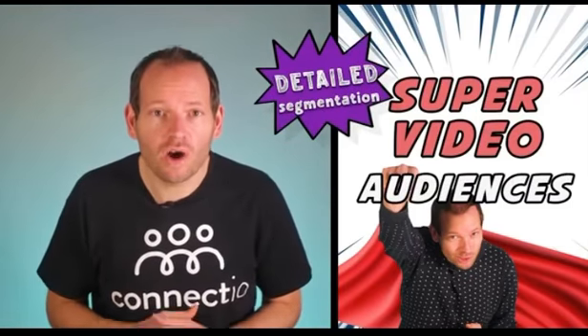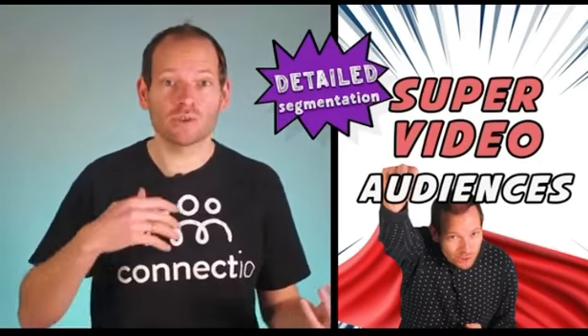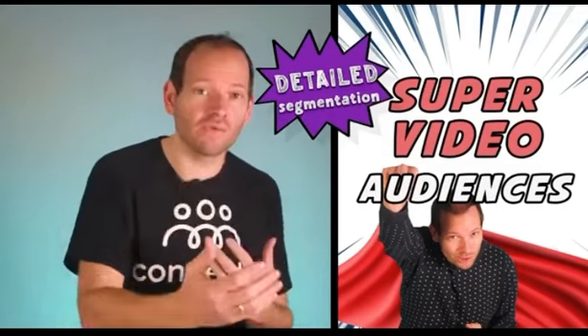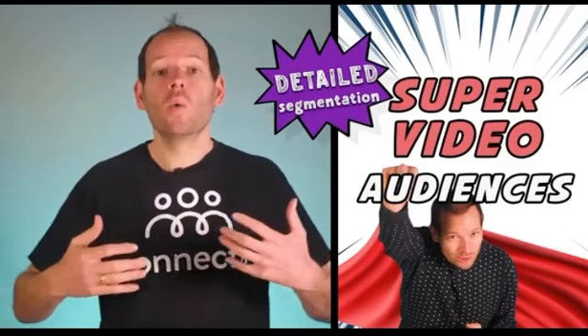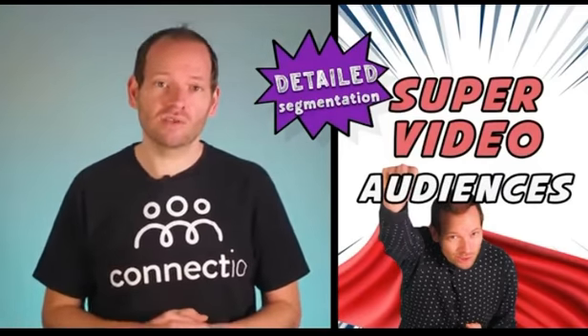And number four, super video audiences offer detailed segmentation like no other. You can segment people who watched at least 3 seconds, 10 seconds, 25%, 50%, 75%, or 95% of your video — which means you have total control over the kind of prospects that you'd like to target.